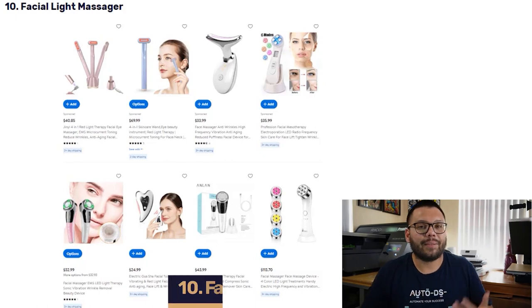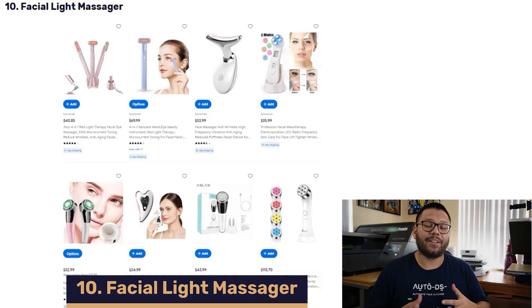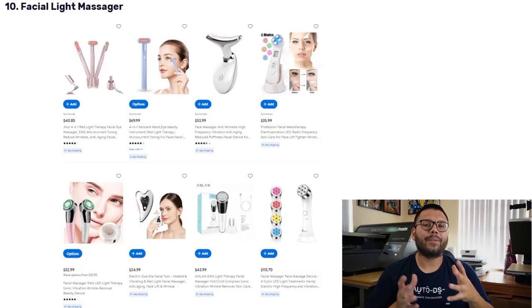In our number 10 spot, we have the Facial Light Massager. This product helps combat the signs of skin aging, which makes it a very popular item. This massager uses high-frequency vibrations to help stimulate and tighten skin. It also has a wide variety of different lights to help rejuvenate a user's face, and it comes in a wide variety of styles.